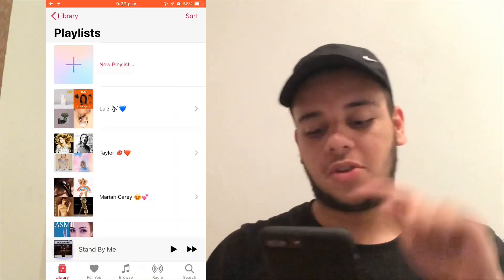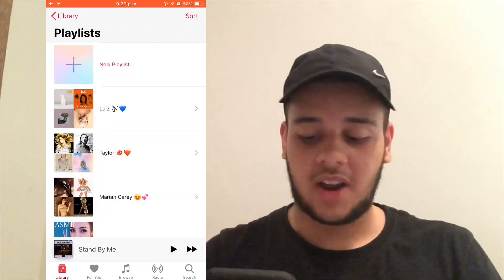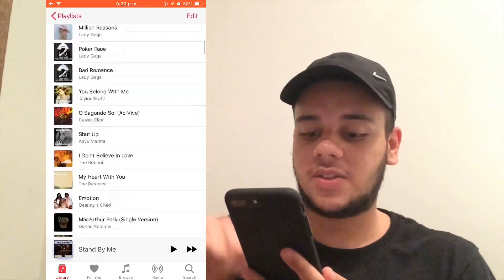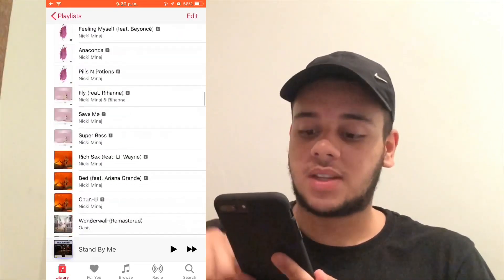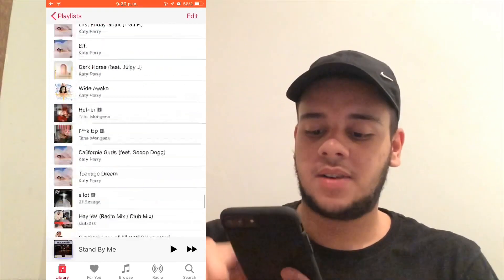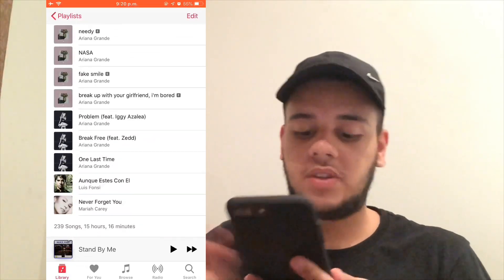If you guys want to see my music, I'll show you now. I have tons — Lewis, Taylor, Mariah — and I also have sleep music because I'm a weirdo. On my playlist it's very diverse because I listen to so many different types of music. Scrolling through... there you go — 239 songs, 15 hours and 60 minutes.